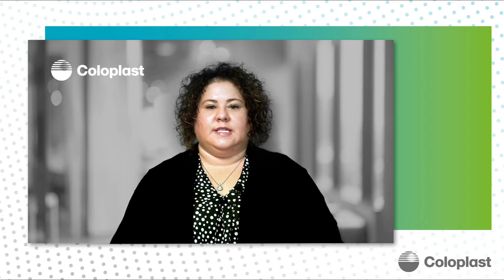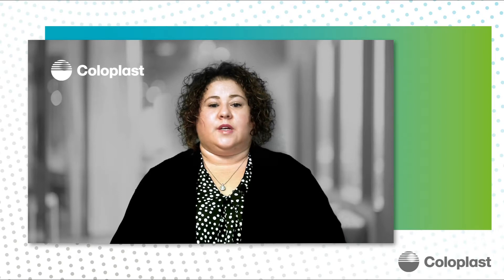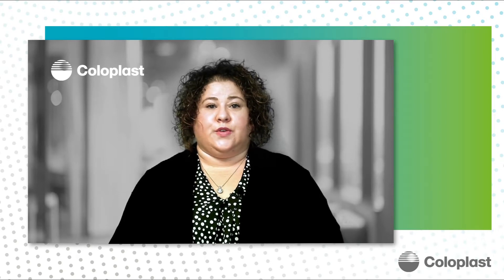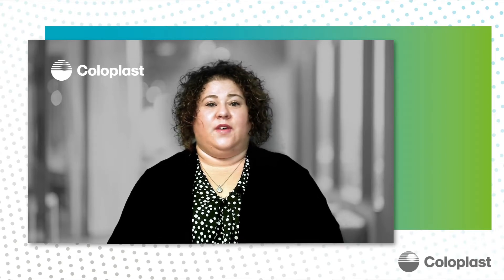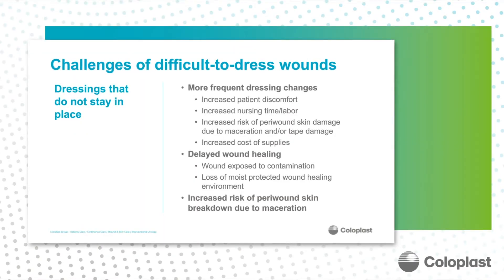Let's hear from some of the challenges of difficult-to-dress wounds — for example, on wet and irregular surfaces, where it can be very difficult to keep a dressing in place. First of all, these wounds require more frequent dressing changes, and this translates into increased patient discomfort, increased nursing time and frustration, and increased risk of peri-wound skin damage.